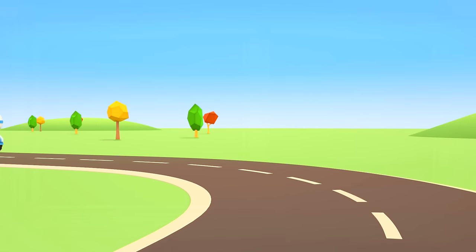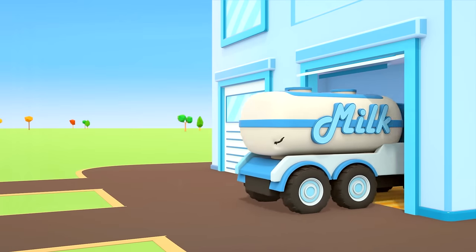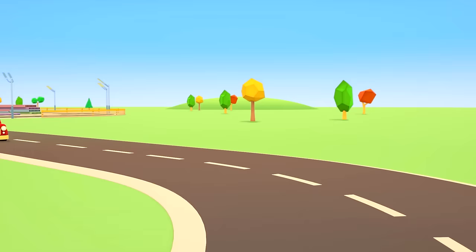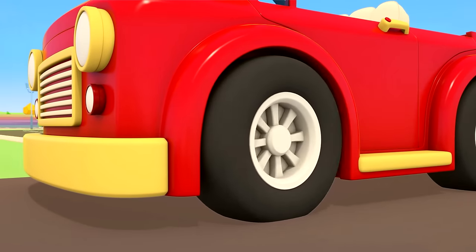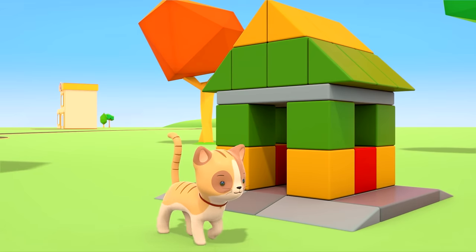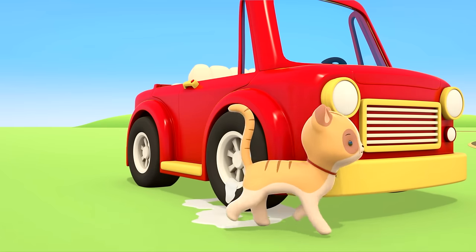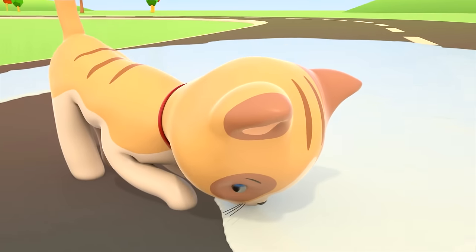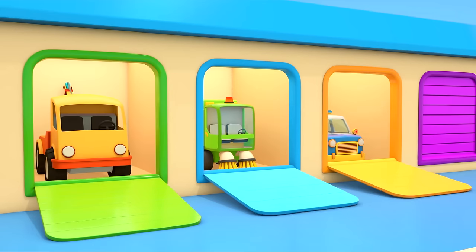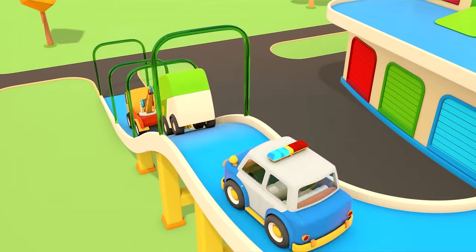The milk truck has to get to the repair shop right away. The kitten has even smelled the milk and come to take a look — it's licking milk off the wheel and drinking milk straight from the road. That's not right, we need help. The tow truck, street sweeper, and police car are coming out of the helper car's garage and going to where the accident took place.